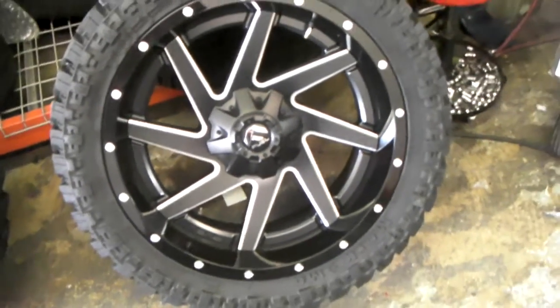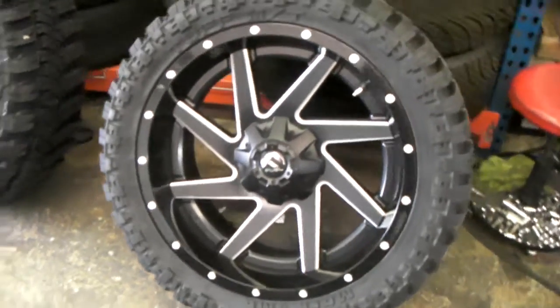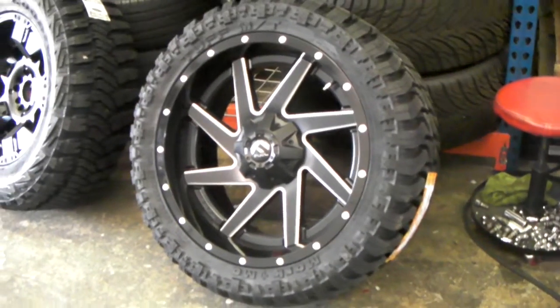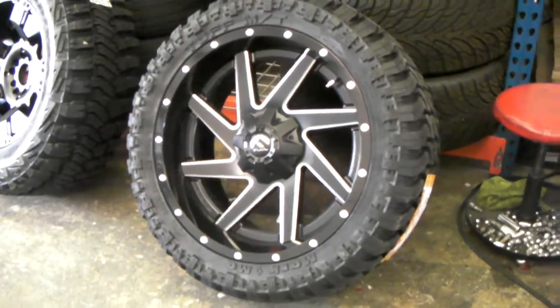Definitely a great looking wheel. You can find these online at DoveAndTires.com for some of the best prices you'll find anywhere, or call us at 877-544-8473 for your next wheel and tire package.